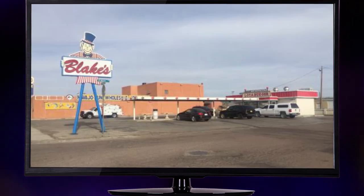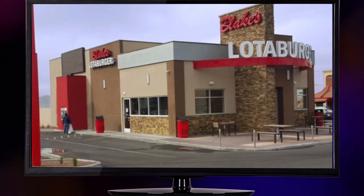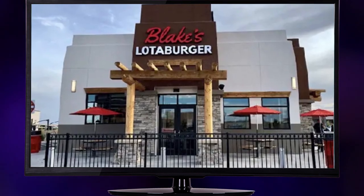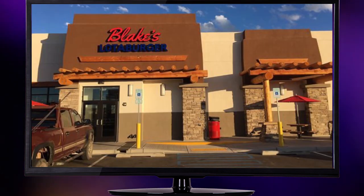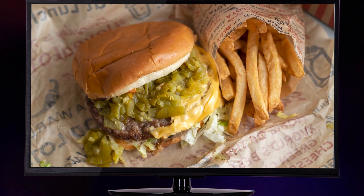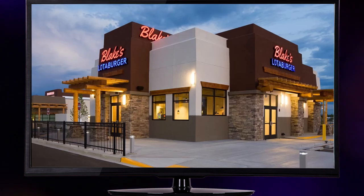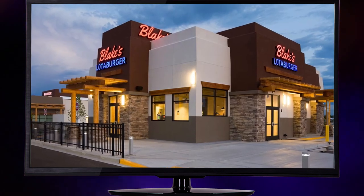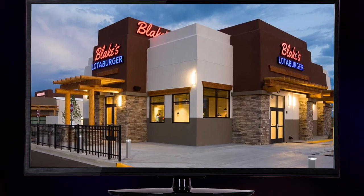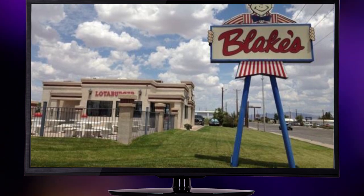The appetite for Blake's Lottaburger expanded further west as they conquered the vibrant city of Tucson, Arizona. In 2015, plans were set in motion, and soon enough, not one, not two, but three locations popped up, bringing a whole new level of burger bliss to the desert. And in 2017, Blake's Lottaburger achieved an epic milestone by becoming the first New Mexico True Certified business in the entire state.